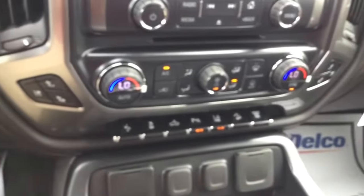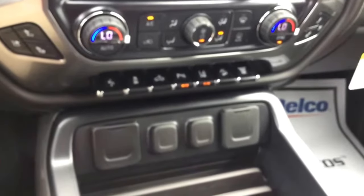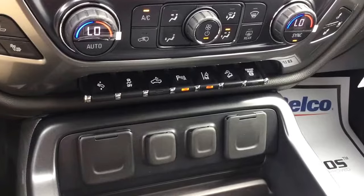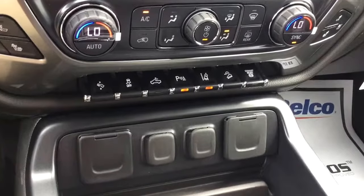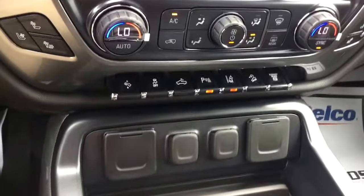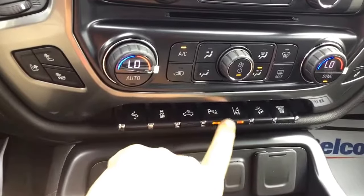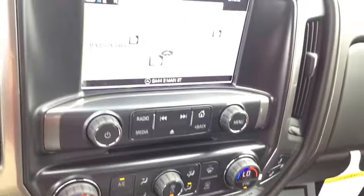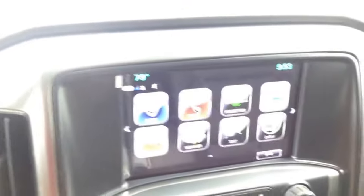Heated and cooled seats, dual climate control, and as you look down here you can see all the features we were talking about. It does have the adjustable foot pedal, front and rear parking sensors, lane departure warning — very nice truck — and it also comes with a sunroof and wireless charging pad with a nice touchscreen display.